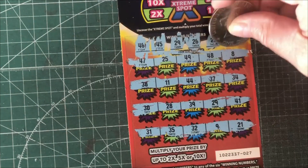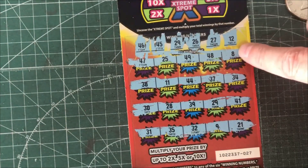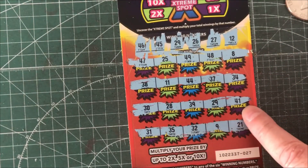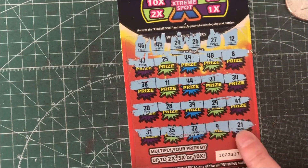How about 27 and 12? There's 11. 27 and 12 — there's 28. 27 and 12 — nope.